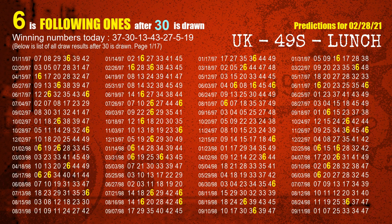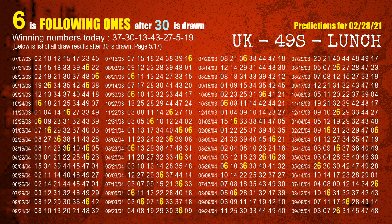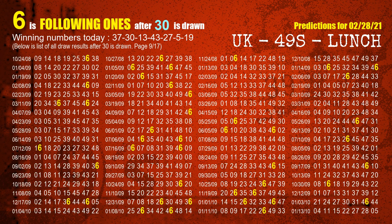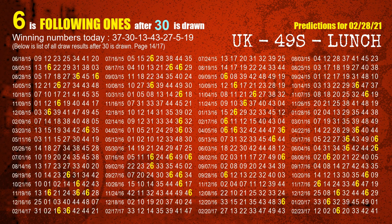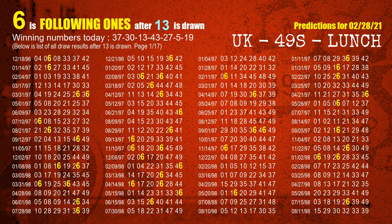The second winning number is 30. The most frequently following units digit is 6 when 30 is the winning number in the last draw. The third winning number is 13. The most frequently following units digit is 6 when 13 is the winning number in the last draw.